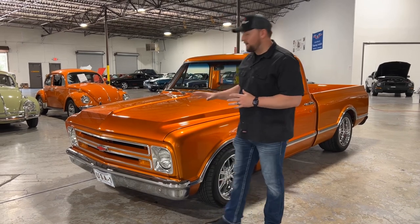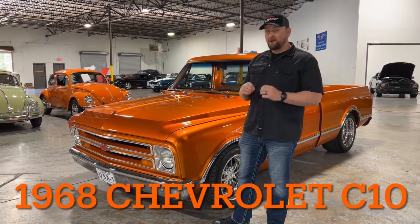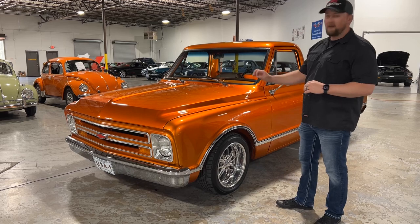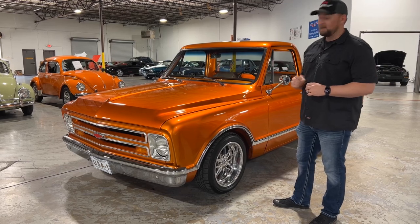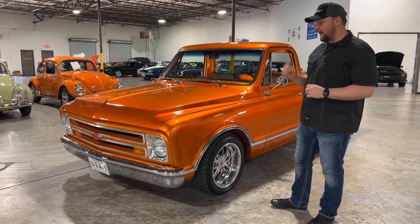Welcome to Collectible Motor Car of Atlanta. My name is Chris and today I've got a really cool truck for you. This is a very nice truck — it's a frame-off restoration. The frame's been painted the same color as the body, and you might be asking yourself what color that is. It's actually a House of Kolor color called Tangerine Candy, and let me tell you, this truck does not disappoint when you see it in person. It's absolutely beautiful.